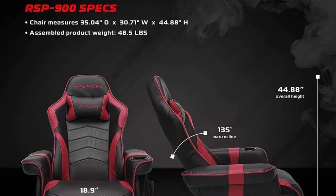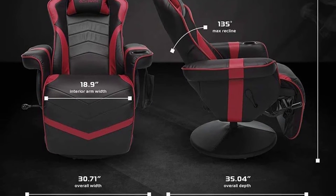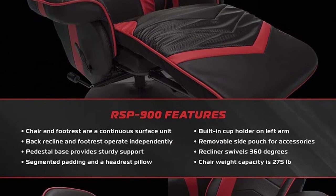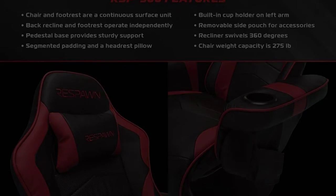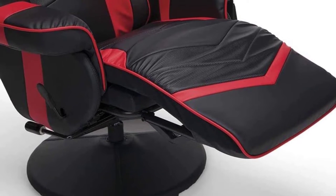While too bulky to fit under most office desks, Respawn uses the extra surface area to its advantage by including a seat wide enough to comfortably sit cross-legged in, as well as oversized armrests with generous padding — the left one is large enough to fit a built-in cup holder. It also features a removable side pouch for game controllers or remotes.